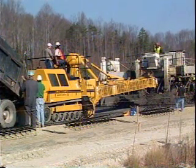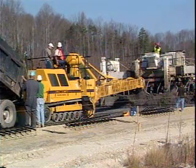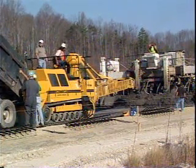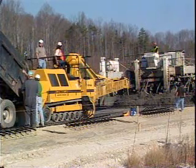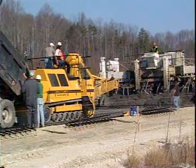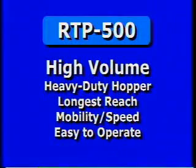Gomeco, the worldwide leader in concrete paving technology. The RTP-500, Gomeco's new generation material placer with rubber tracks. This machine was designed specifically for high-volume placing and high-speed mobility.